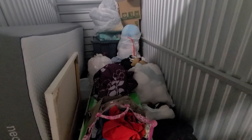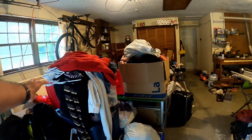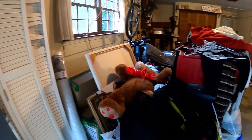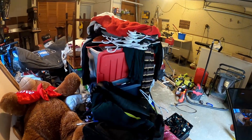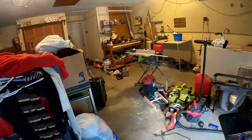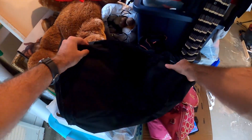Here we are with the storage unit. Here's pretty much everything I got - it's the following day because I had somewhere to be yesterday. I'm gonna start going through here and show you all the cool stuff I find. Here we go, on to the first bag.